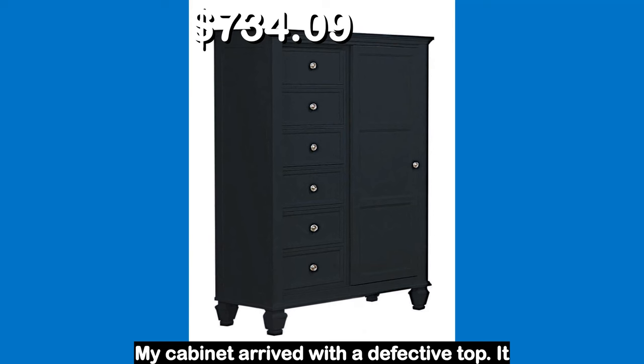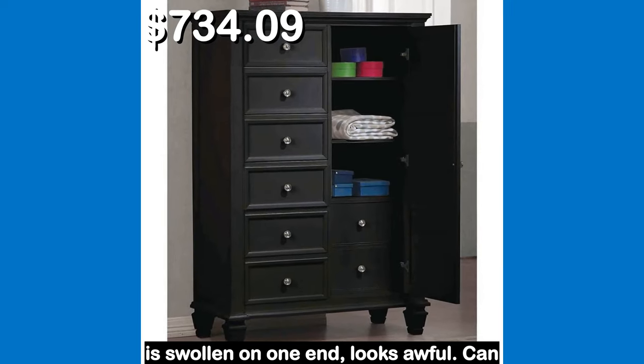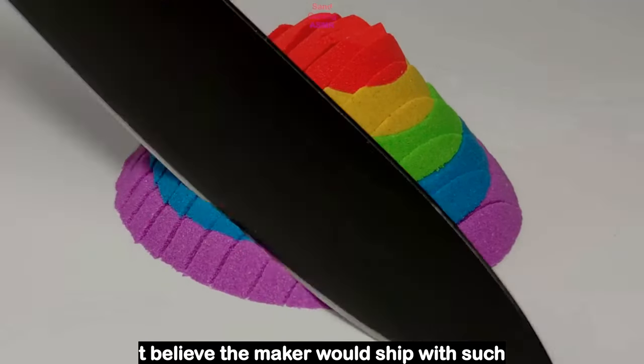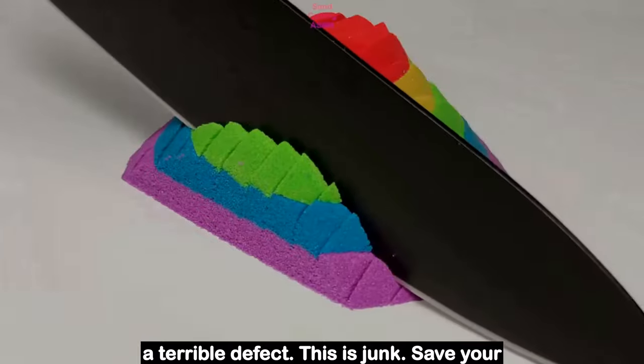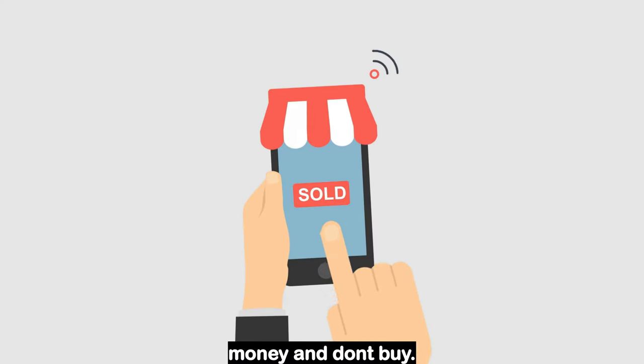Let's see what the customers had to say. My cabinet arrived with a defective top — it is swollen on one end and looks awful. Can't believe the maker would ship with such a terrible defect. This is junk. Save your money and don't buy.